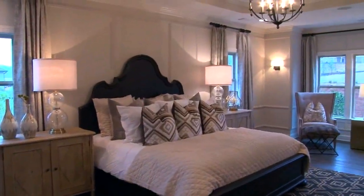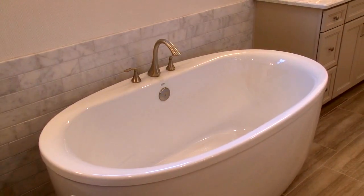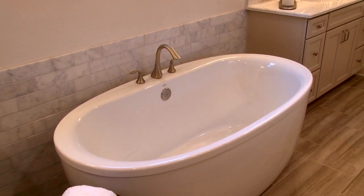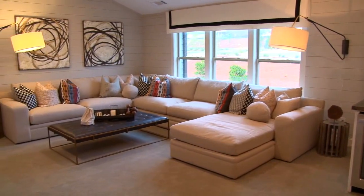Upstairs, the Wilmington II has three secondary bedrooms, a laundry room, media room, and owner's suite. The owner's bath features a separate freestanding tub and frameless shower. The optional media room is great for watching sporting events or to have a play space for the little ones.